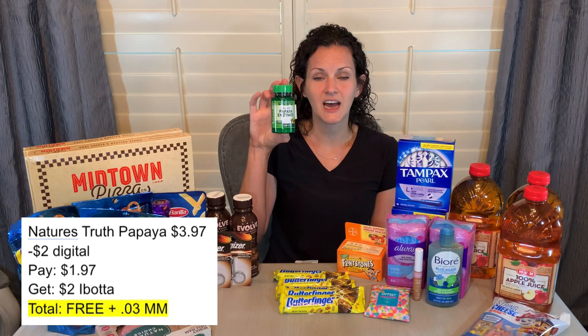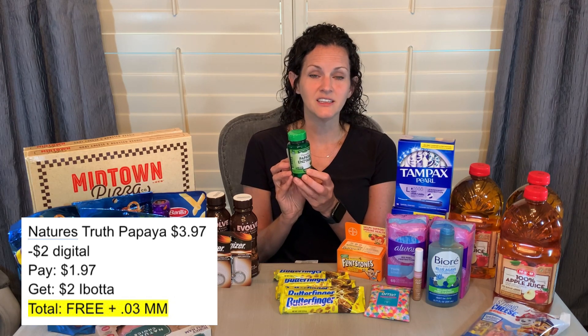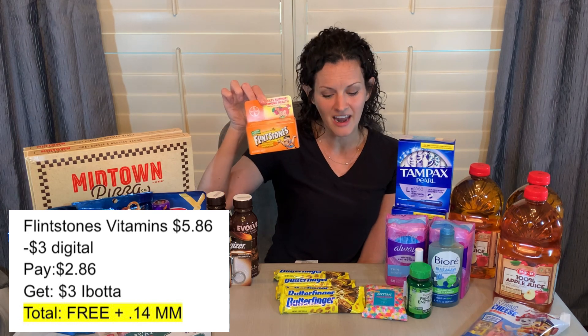For vitamins: the Nature's Truth papaya enzymes — you can find these with the digestive care products, not with all the other vitamins. They're priced at $3.97, with a $2 digital coupon on the H-E-B app so you pay $1.97 at the register, then get back $2 on Ibotta — free and a 3-cent moneymaker. The Flintstones vitamins I did at Walmart but you can also do it at H-E-B — priced at $5.86, with a $3 digital coupon so you pay $2.86, then get back $3 on Ibotta — free and a 14-cent moneymaker.